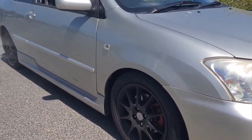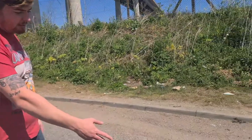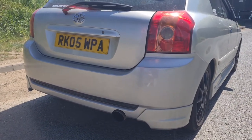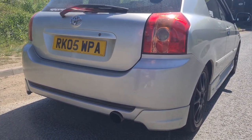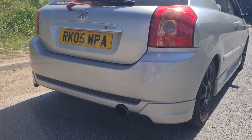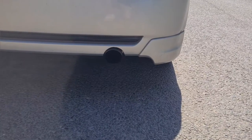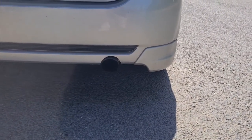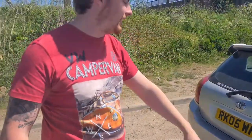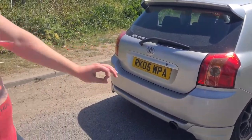If I walk you around to the other end of the car, we've got a nice big exhaust. This is a 3-inch cat-back — my Yaris has a 2-inch cat-back, so basically the same setup: 3-inch cat-back into a back box. Not sure what back box it is, but it sounds bloody lovely. We'll get the viewers a little clip of a rev. Other than that, it's totally standard. It's got the TTE spoiler and the T-Sport rear bumper.